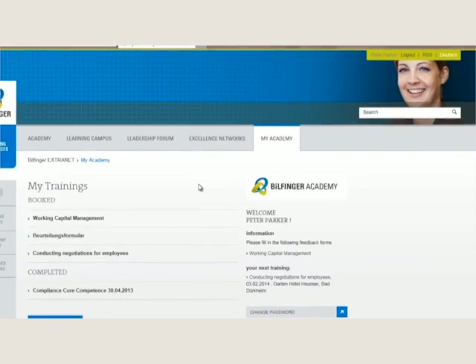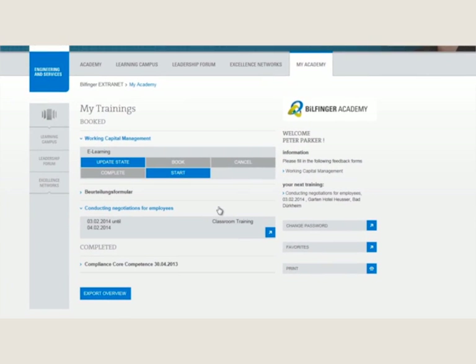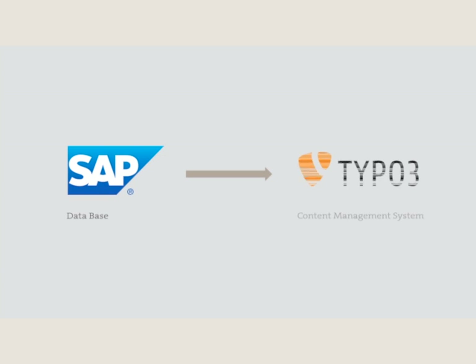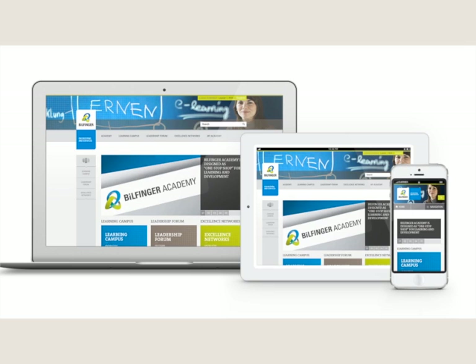The Leadership Forum combines all management offerings for systematic leadership development. Excellence Networks stand for professional and functional networking. My Academy offers personalized seminar information for each user. The Billfinger Academy provides high-quality qualification, long-term development programs, and good networking opportunities — important from employee level up to top management. A special feature is the connection of SAP to TYPO3: all seminar contents are automatically transferred by web services to the CMS, and responsive design enables ideal display on all devices.